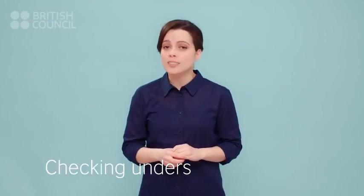Hello again. Oh, dear. I think Paul needs to go home and sleep. So, did you notice the useful phrases used for checking your understanding?